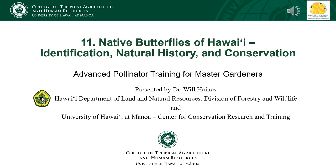This module discusses Hawaii's native butterflies, how to recognize them, and how to grow the plants that they rely on. I'm Will Haynes and I work with the Hawaii Department of Land and Natural Resources Division of Forestry and Wildlife. My work focuses on the conservation of native insects through habitat enhancement, captive rearing, and reintroduction.